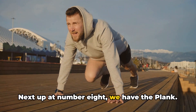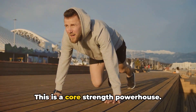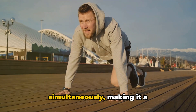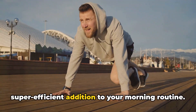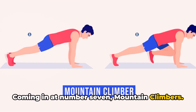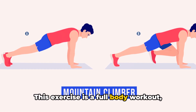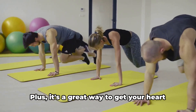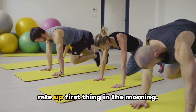Next up at number 8, we have the Plank. This is a core strength powerhouse. It engages multiple muscle groups simultaneously, making it a super-efficient addition to your morning routine. Coming in at number 7, Mountain Climbers. This exercise is a full-body workout, targeting your arms, shoulders, quads, and core. Plus, it's a great way to get your heart rate up first thing in the morning.